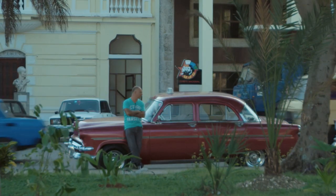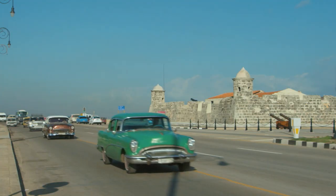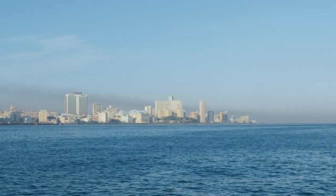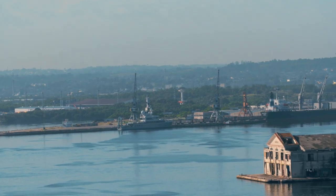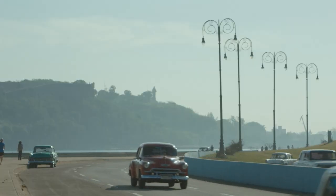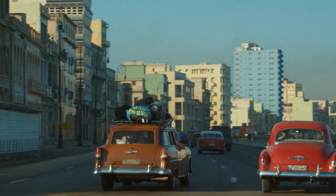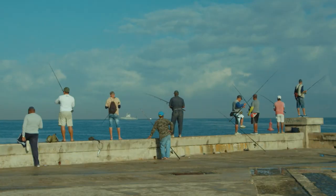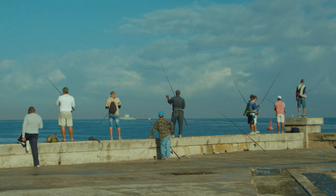This story starts the same way that almost all stories in Cuba do — with the revolution. As the world industrialized at breakneck speed, Cuba, for better or worse, developed at a slower pace. Economic isolation, smaller industry, and fewer tourists mean that many of the country's natural treasures have remained intact.